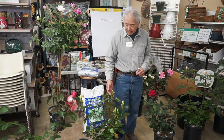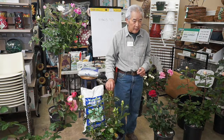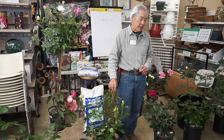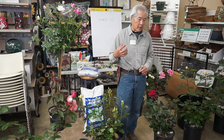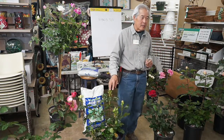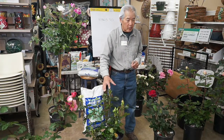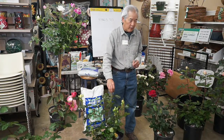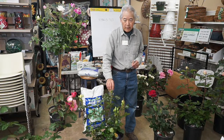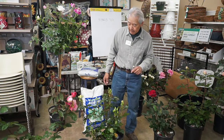For floribundas, you can cut out the side buds to make one flower, but what happens is that single flower will have too many petals and won't have the classic form — it may not even open. So floribundas look better in the ground if you allow them to have a cluster. If you thin them out to one flower, it may have too many petals on it.